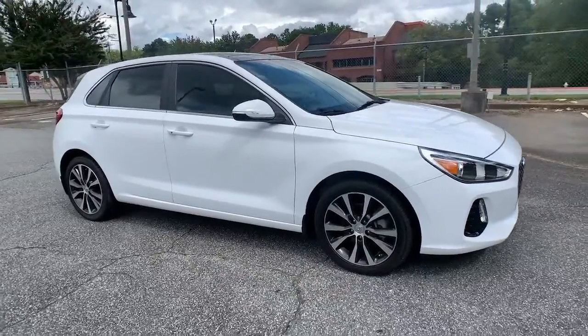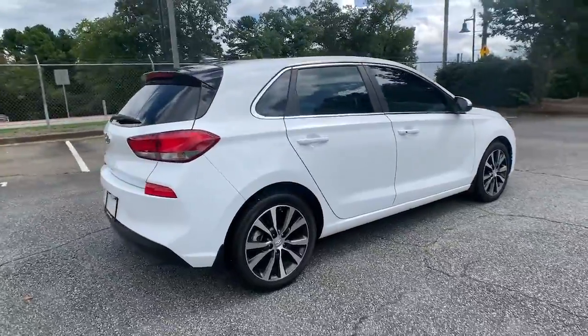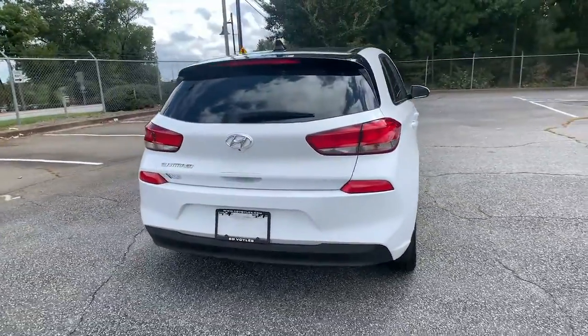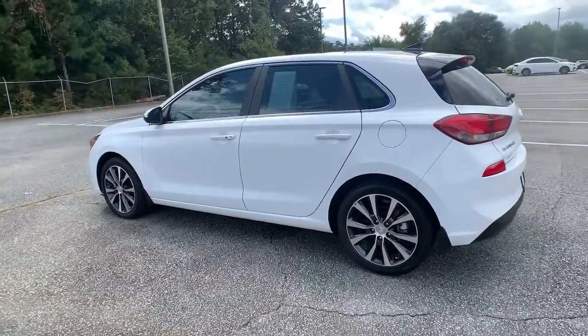Get into a car with value. 2020 Hyundai Elantra GT. Whether you're commuting, running errands, or making that epic road trip, this sporty Elantra GT will make the journey comfortable and convenient.